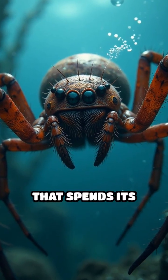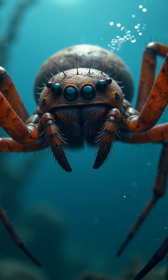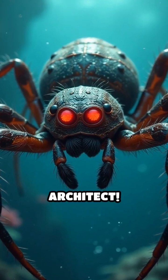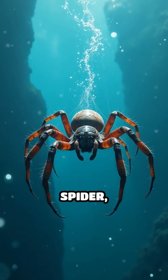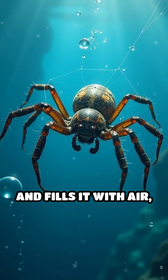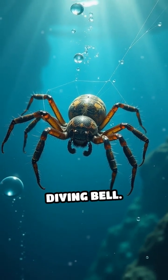Did you know there's a spider that spends its entire life underwater? Meet the diving bell spider, a true underwater architect. Unlike any other spider, it weaves a silk web beneath the water's surface and fills it with air, creating a bubble home called a diving bell.